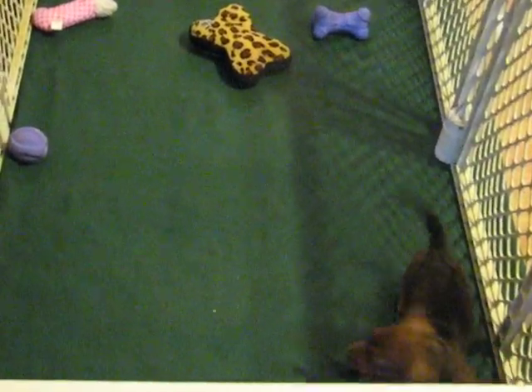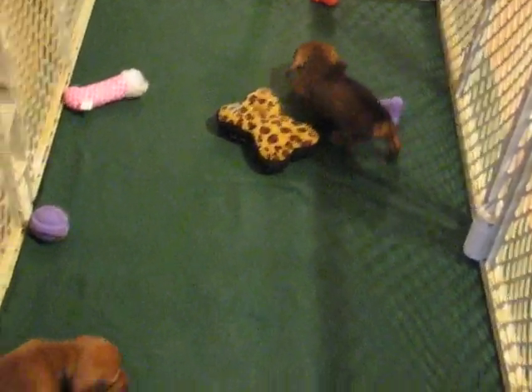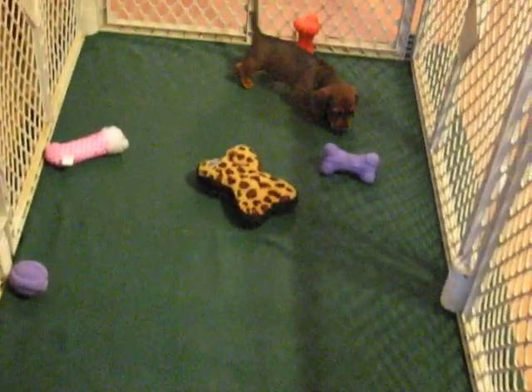These two pups are out of Satin, my black and tan smooth champion, and Torch, who is a shaded red long hair. And these two pups are smooths.